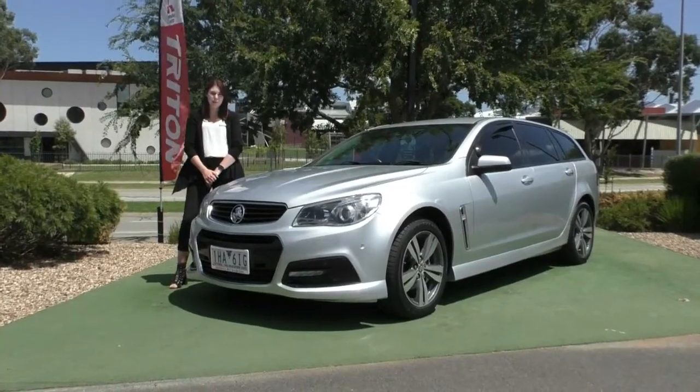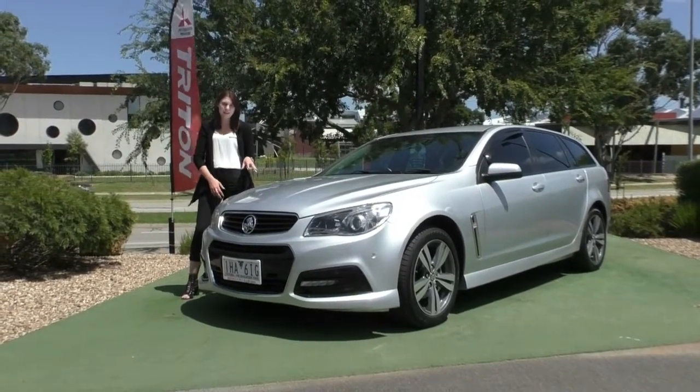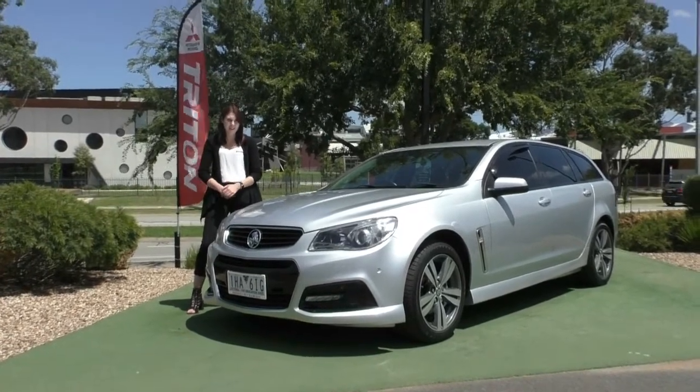Hi guys and welcome to Berwick Mitsubishi. My name is Ruby and today we're doing a walk around video on this stunning silver 2015 Holden Commodore VF SV6.